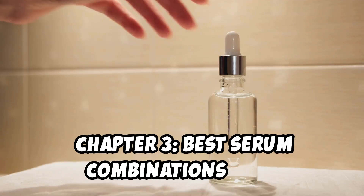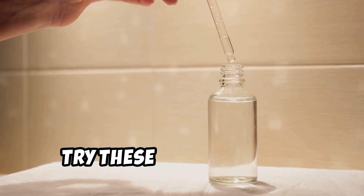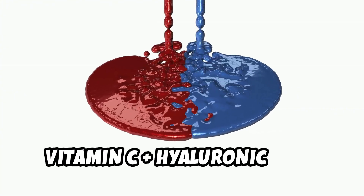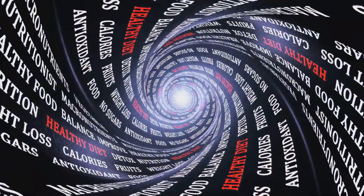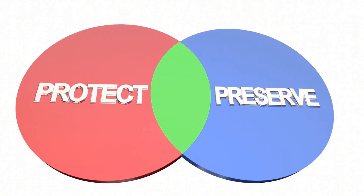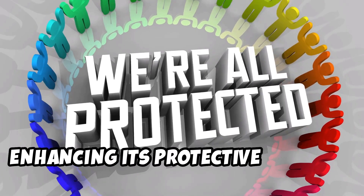Chapter 3: Best Serum Combinations with Vitamin C. Want to supercharge your skincare routine? Try these power couples. A: Vitamin C plus Hyaluronic Acid — for bright, hydrated skin, this combo works wonders. B: Vitamin C plus Vitamin E — double the antioxidant power and protection. C: Vitamin C plus Ferulic Acid — this combo acts like a shield for your skin, enhancing its protective abilities.